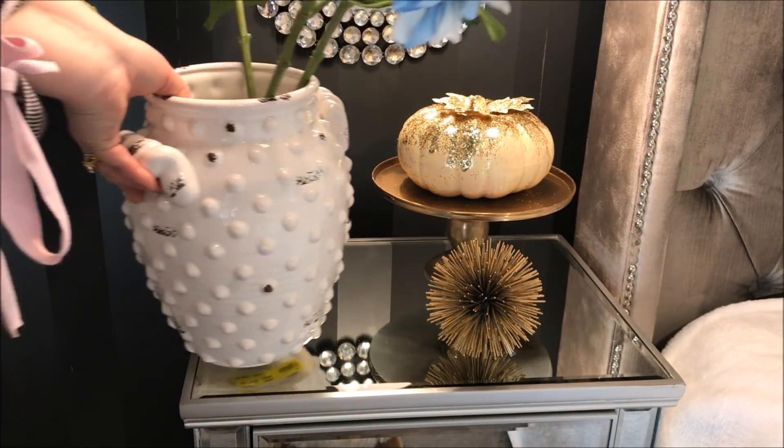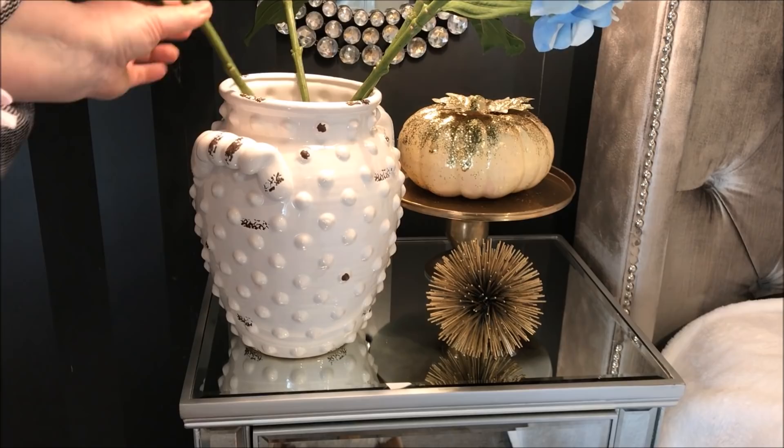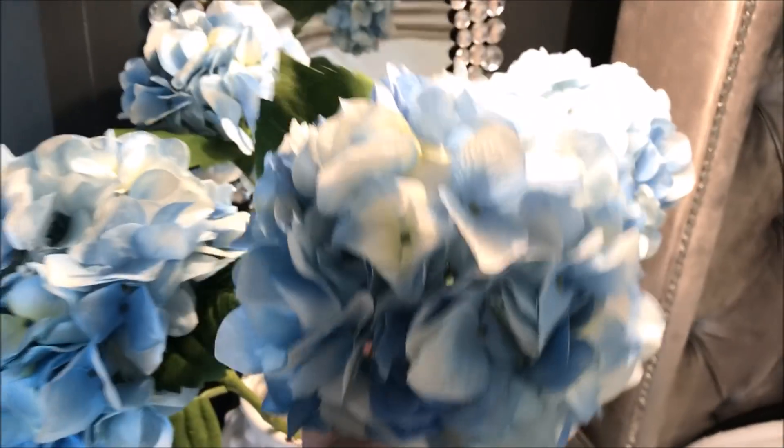I then added this beautiful white vase, which is from the store Ronnie's. I filled it with the beautiful blue hydrangeas that are from Big W.